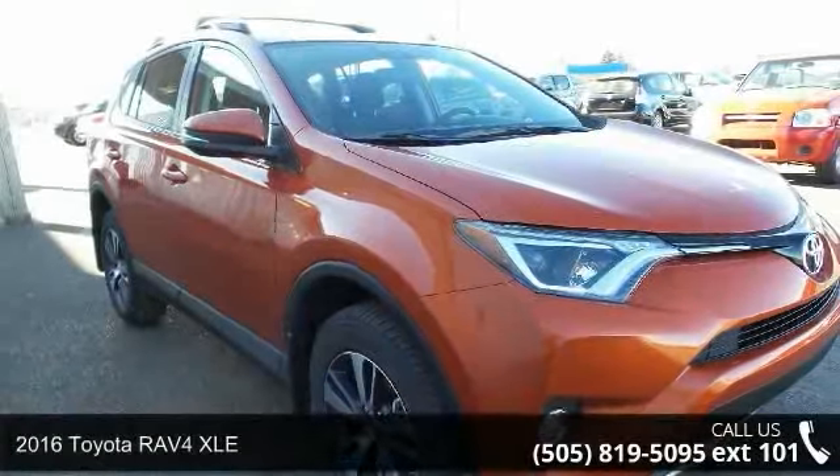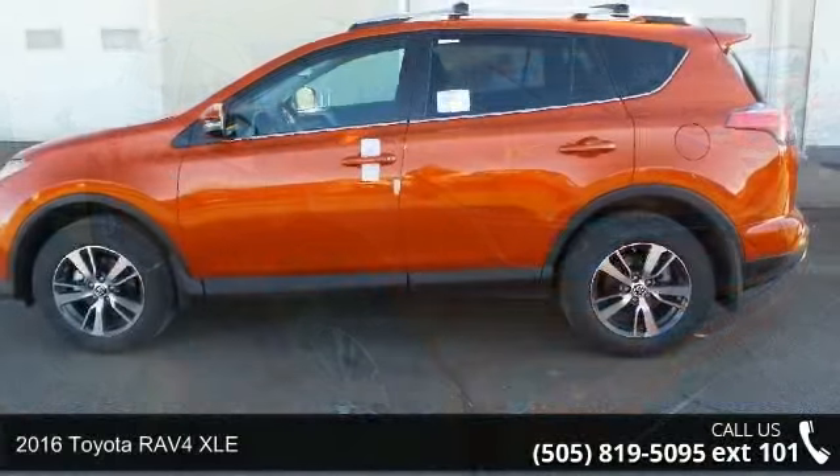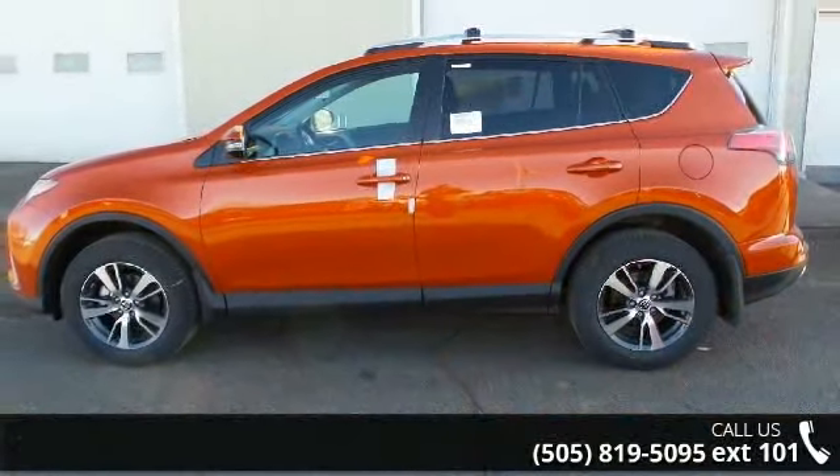Arrive in style with this 2016 Toyota RAV4 XLE. If you are looking for a first-rate auto, this one could be yours today.